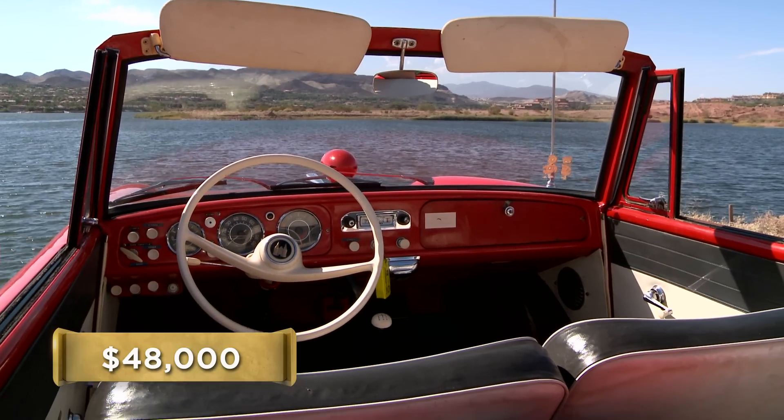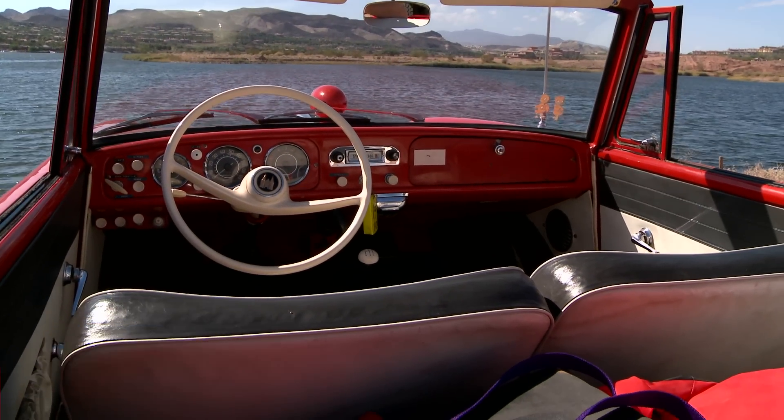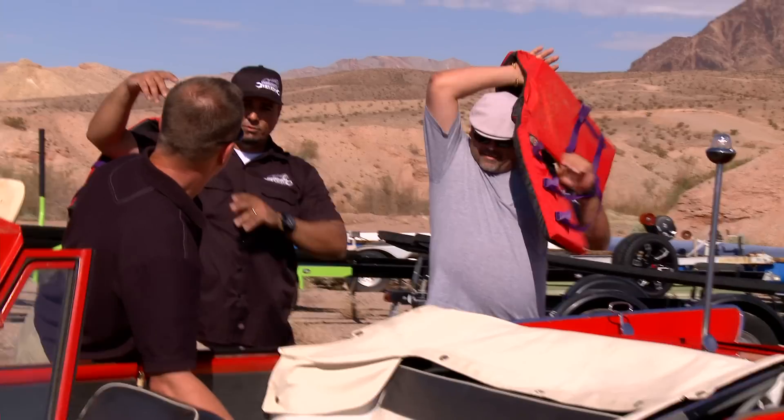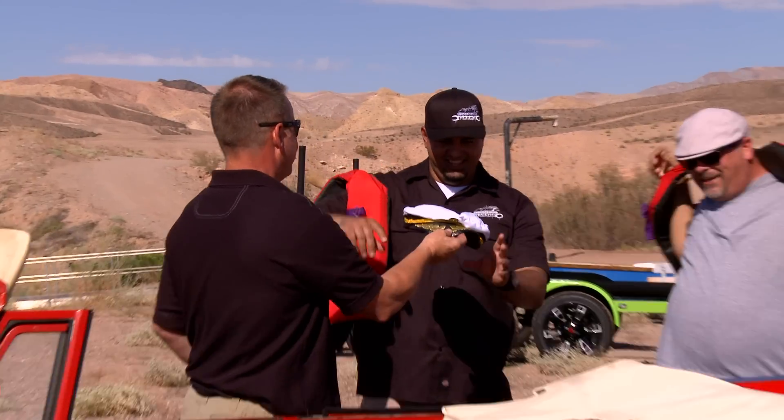How many nautical miles? I have no idea. I'm asking 48,000. All right, let's see if it floats, and if it floats, we'll talk. Can I drive? As long as I got a life jacket. I can't wait to take Bill and Rick on a ride in the Amphicar. It's going to be wild, it's going to be wet, and they're going to fall in love with it.